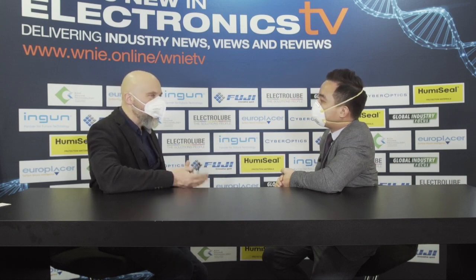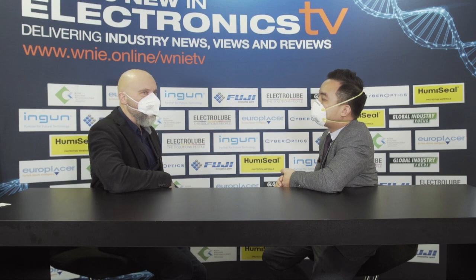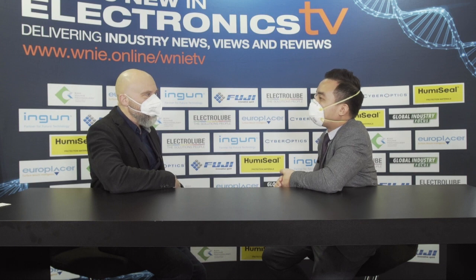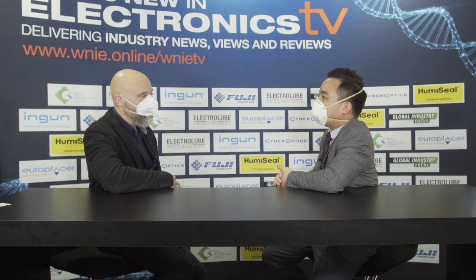How do you see things now that people can get back together, and hopefully shows down the road like Apex will be coming along? These kinds of shows are very much a global event. We weren't expecting much because of the COVID situation, but we will continue to participate to keep our customers informed on the latest technology. Apex is the next big event we are going to attend in America.